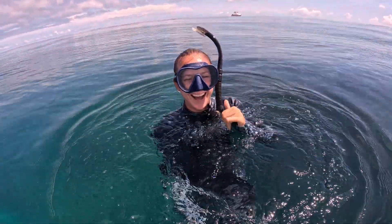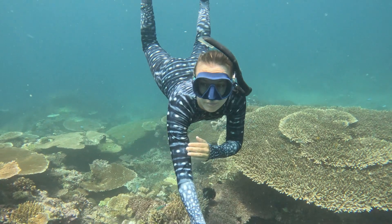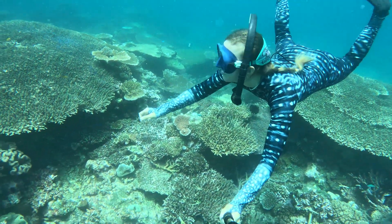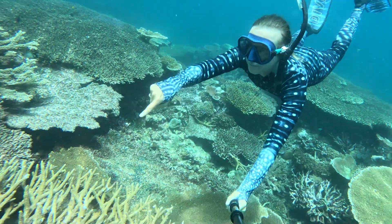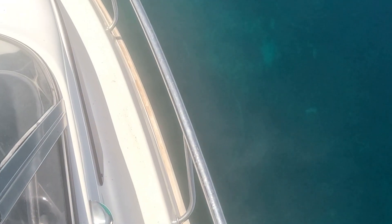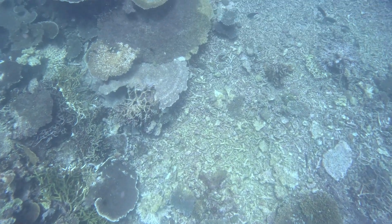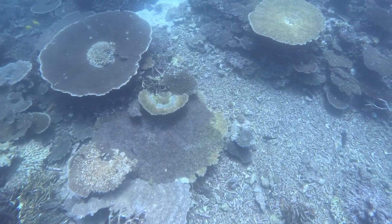The second reef we went to was completely different — absolutely stunning. The diversity of the massive plate corals, the different colors, and the amount of fish was significantly greater than at the first spot. But the first things we noticed as soon as we arrived were large, bright white things shining up at us from even before we hopped into the water. Once we dove down, we saw that a lot of these large patches of bleached coral had gotten physically damaged from the cyclone.